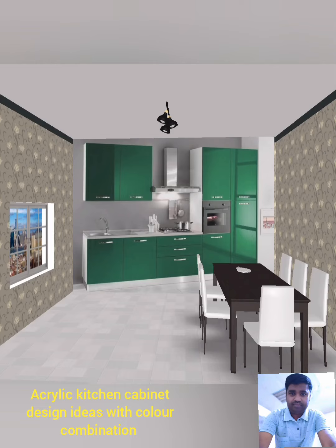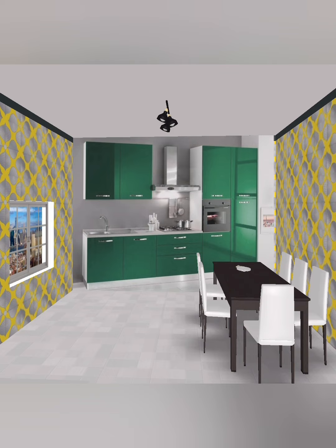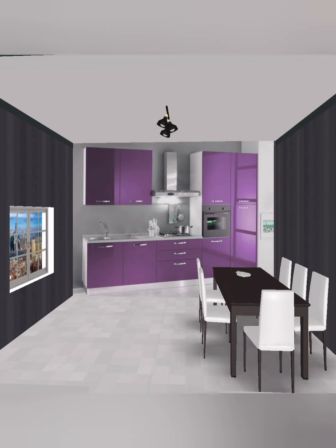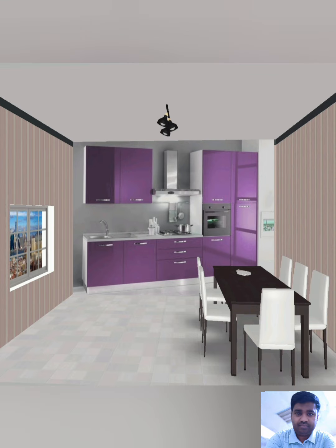Hello friends, welcome to my channel. Today I will show you acrylic kitchen cabinet design ideas with color combination. You can see in this video the complete color combination with the wall and the door of the acrylic cabinets, with the chimney 90 centimeter, small dining table with six seat chairs, floor tiles, pink color acrylic door, white color cabinets, and built-in. You can see the complete design of the kitchen with the wall combination.